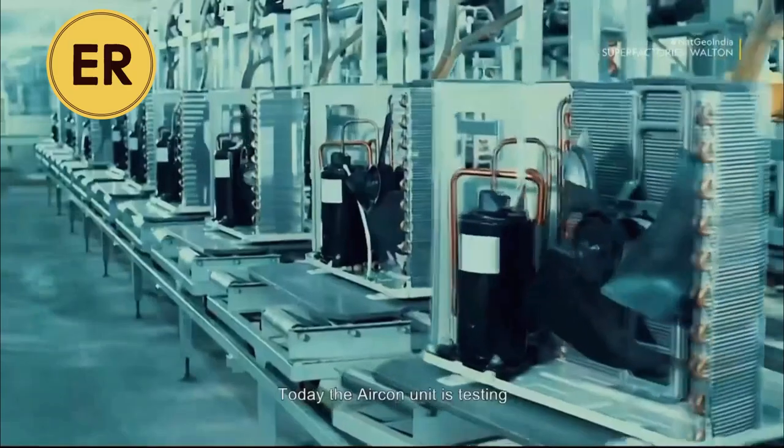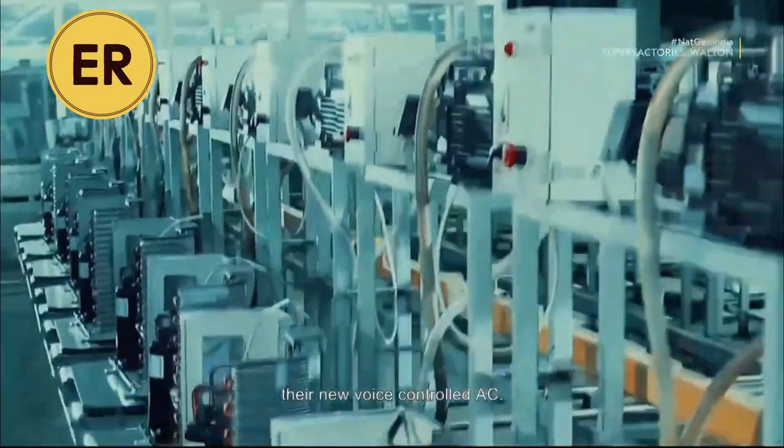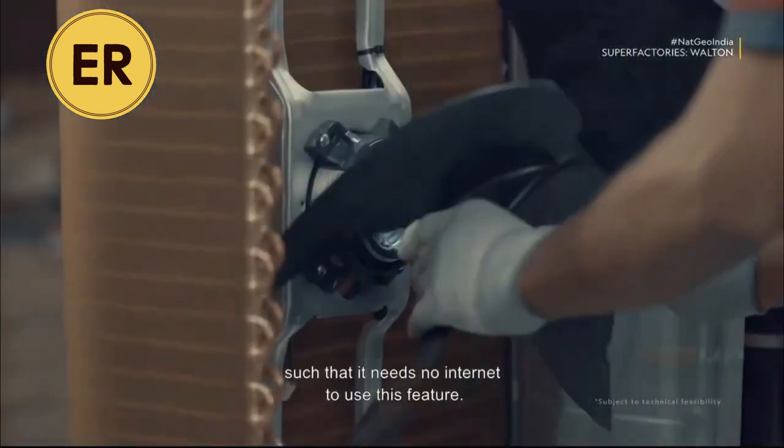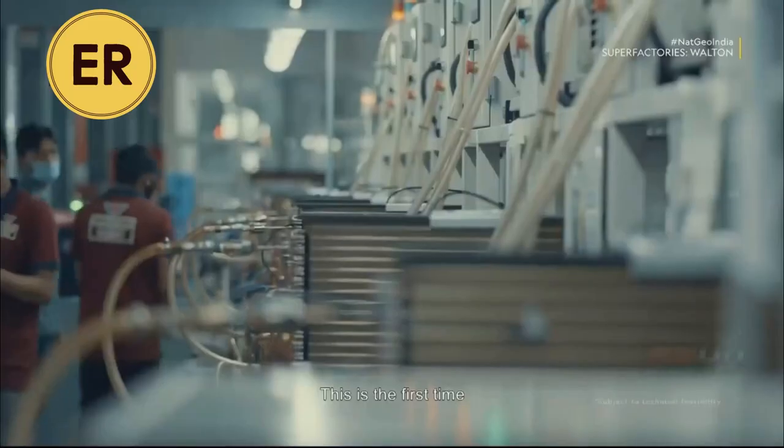Today, the Aircon unit is testing their new voice-control feature. This has been designed such that it needs no internet to use. This is the first time Bangladesh has seen anything like this.